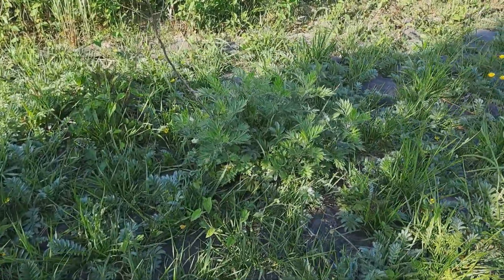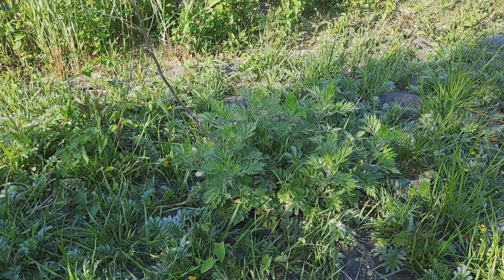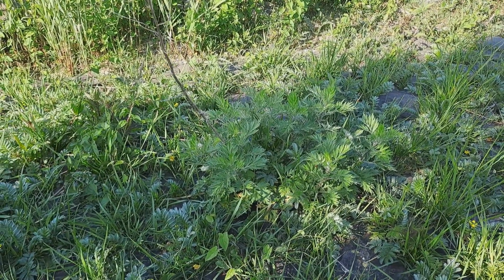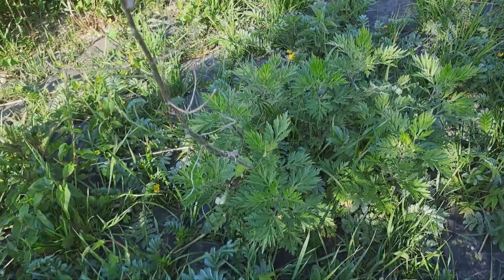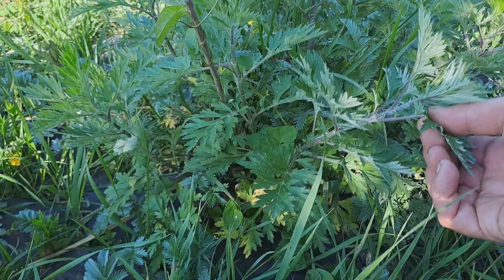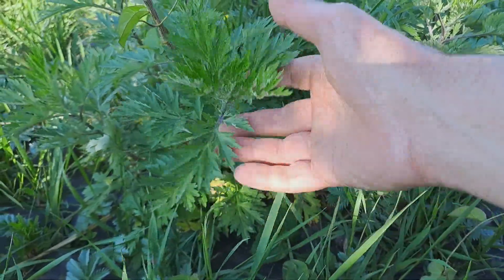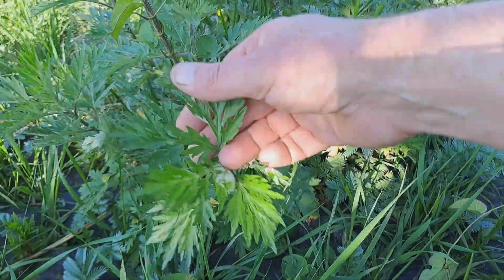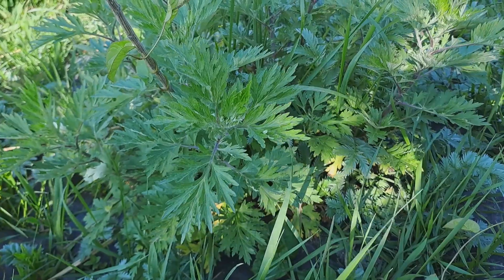That's a family of the chrysanthemum — we call that goose's foot. It was used by Roman soldiers; they put it in their boots and sandals and it helps against tired feet.